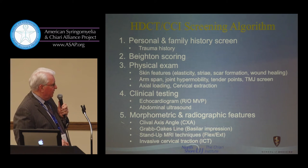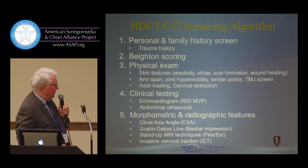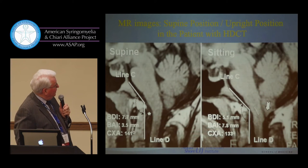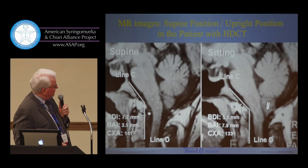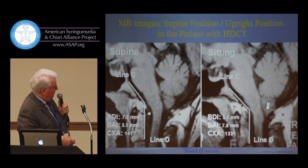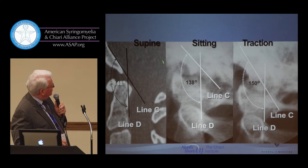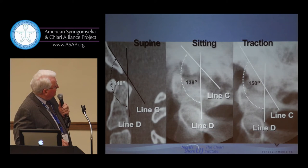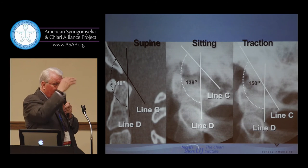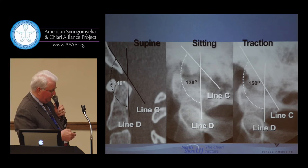We need to do measurements to look for cranial cervical instability, basilar impression, and sometimes upright MRI techniques may be helpful, or even invasive cervical traction. Here's a patient with connective tissue disease who in the upright posture has a herniated tonsil that is not herniated while she lies down. She has a CXA below 135 degrees indicating angulation in that position. Here is a change from supine to sitting where the angle of the clivus and odontoid gets worse. When you extract her you can pull her out fairly well, showing she has laxity. As Dr. Bolognese mentioned, there are three ranges of motion — rotational, vertical, and horizontal — and she has problems in at least two of those.